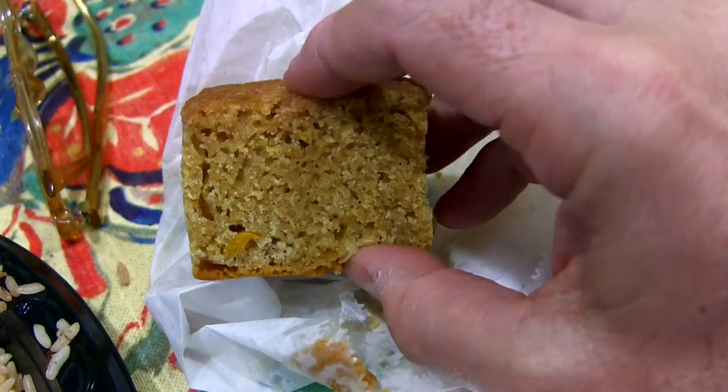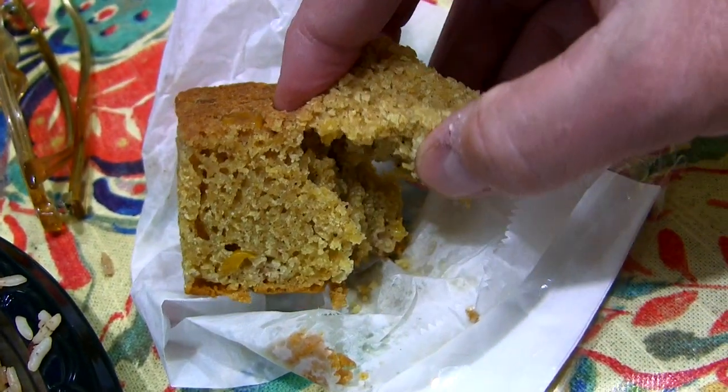Caribbean cornbread comes with every plate of chicken. The cornbread is super moist with a hint of sweetness. Perfection.